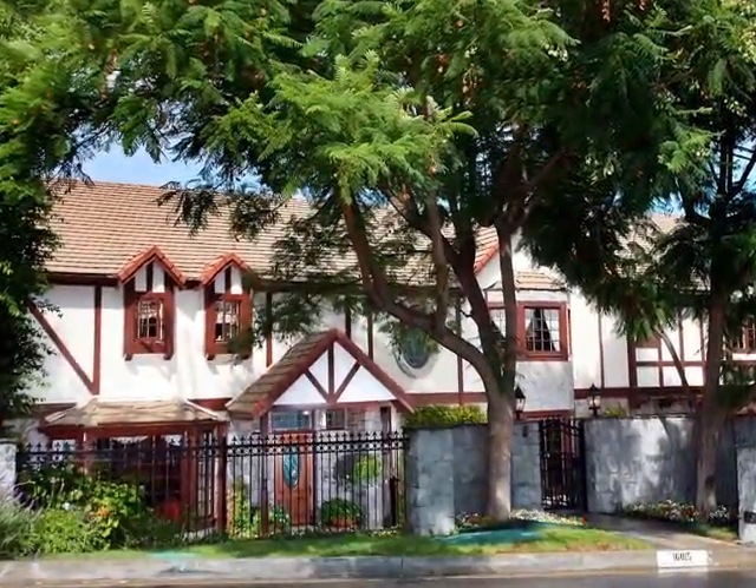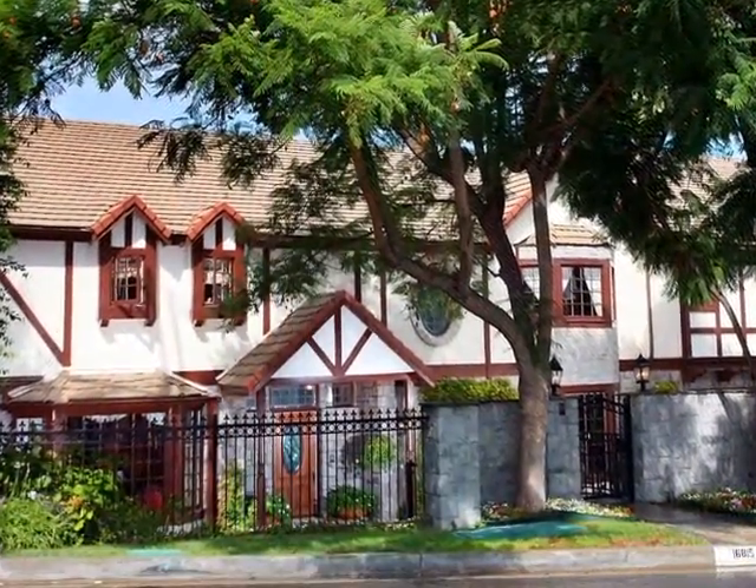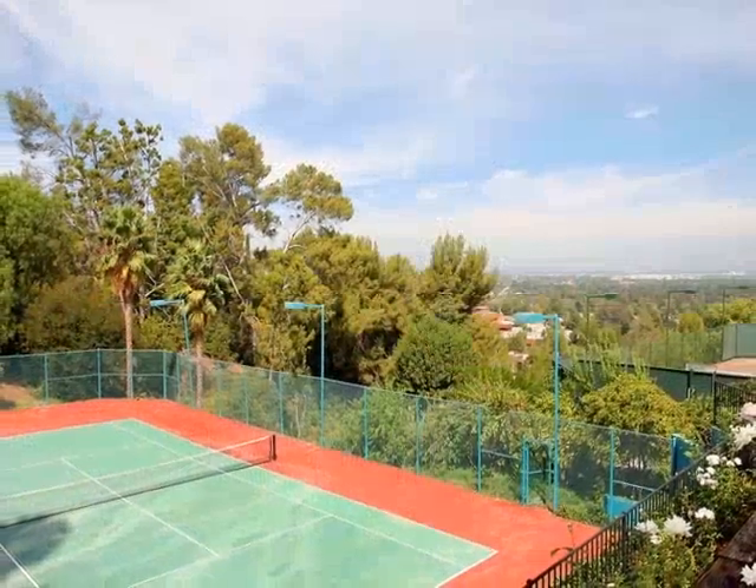This hard-to-find, one-in-a-million gated estate boasts over 5,800 spectacular square feet and sits on an elegant multi-tiered 1.35-acre home site.